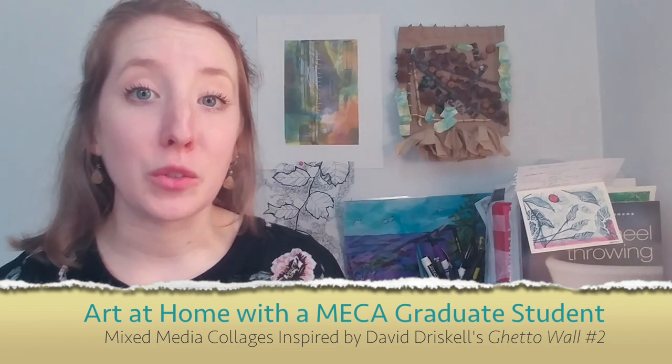My name is Anne Hayes, and I'm a current Master of Arts and Teaching candidate at Maine College of Art. I'll be sharing an online art lesson with you that's inspired by David Driscoll's painting, Get a Wall No. 2, that's featured in the PMA.